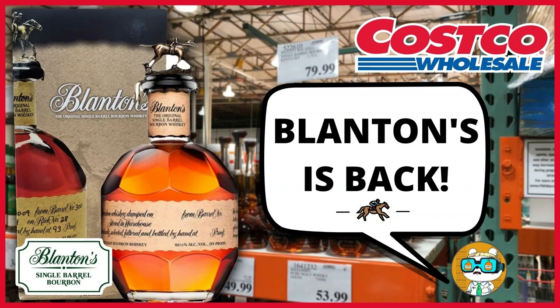Hey everybody, I hope you're doing well and welcome back to Whiskey Wonders. I am back in SoCal today and I'm really quite happy to be here because as much as I like Northern California, I do.